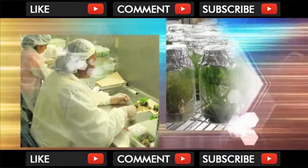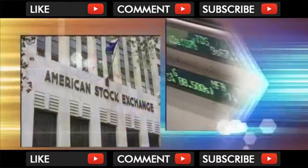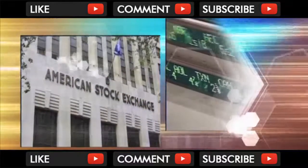Groponics is opening new opportunities in agrotechnology, a field that many have identified as the cutting edge of tomorrow's economy.